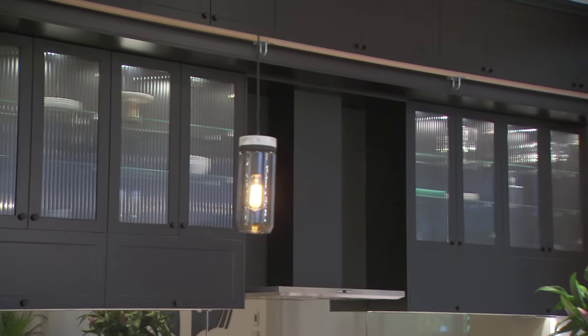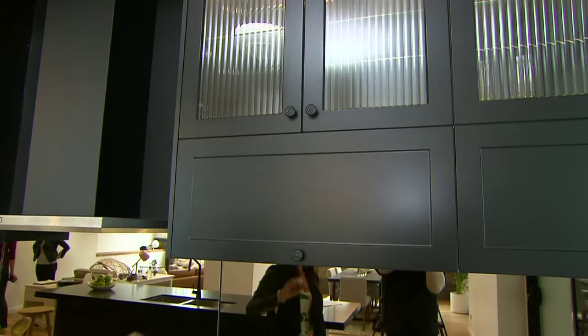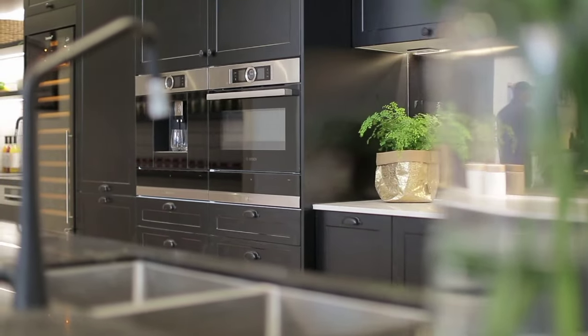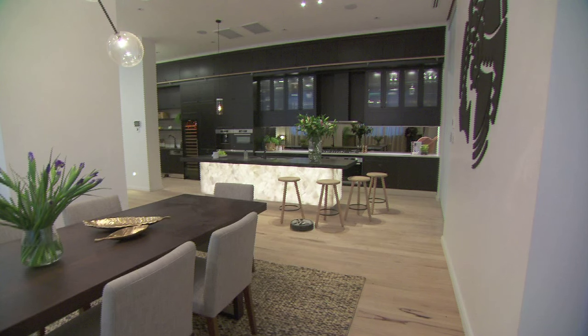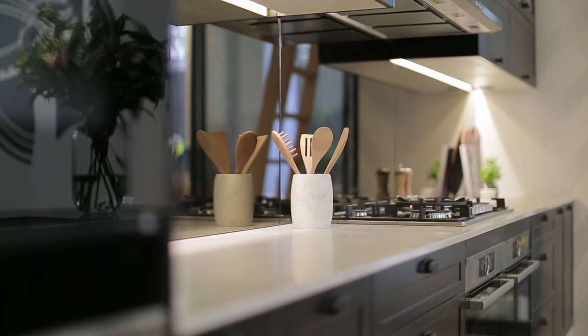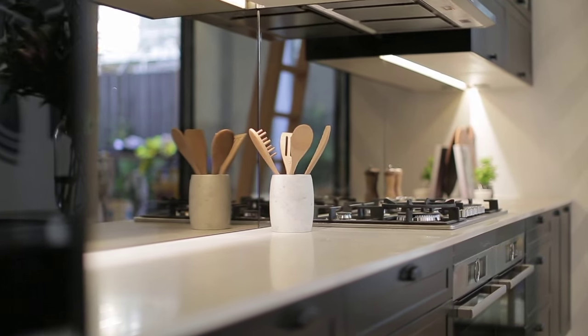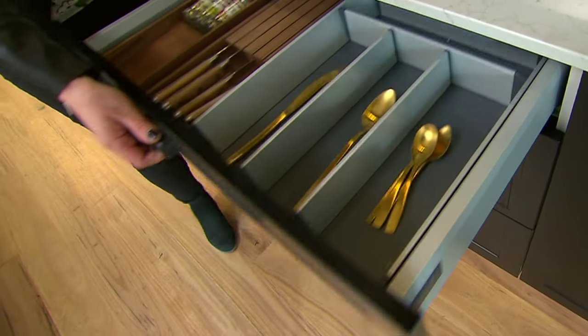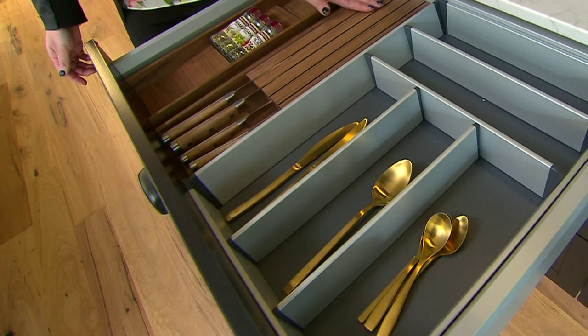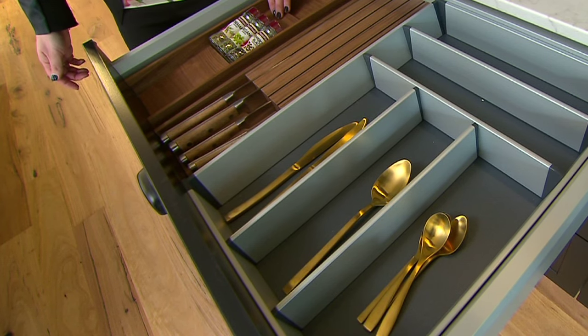We've still gone with the shaker profile but we flipped the colour, so we used black here. We didn't want the handles to pop out as much because the feature was the enormity of the actual kitchen, so we just kept the handles really simple and used those in black. The back wall features the London Grey Caesar Stone bench top, and inside the top drawer the walnut knife holder and spice rack — an absolutely beautiful feature that fits right beside the cutlery.